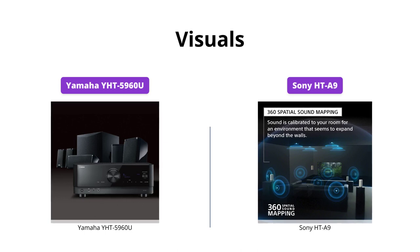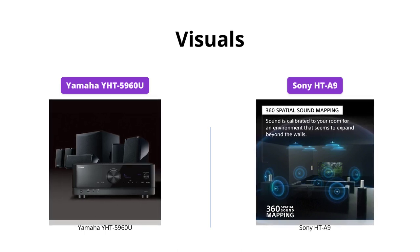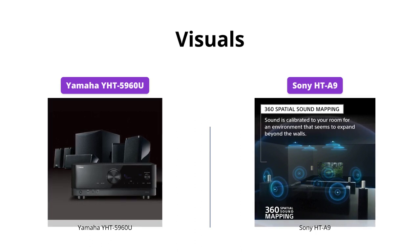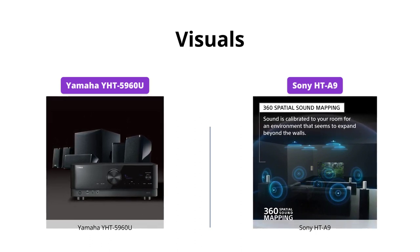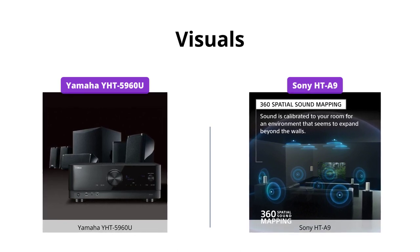Both systems support 4K and 8K visuals. However, the Sony HT-A9 offers 8K and 4K 120 pass-through, which is great for vivid visuals and fast-paced gameplay. The Yamaha system only offers up to 4K 60 pass-through.